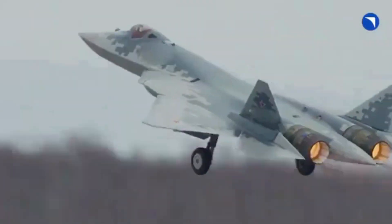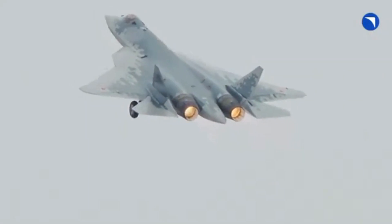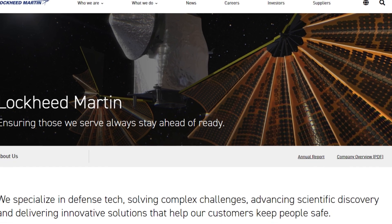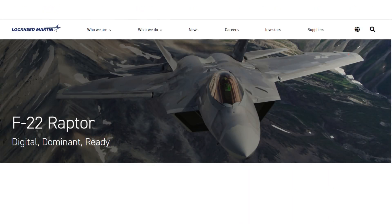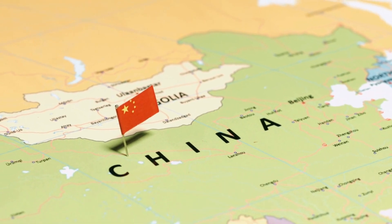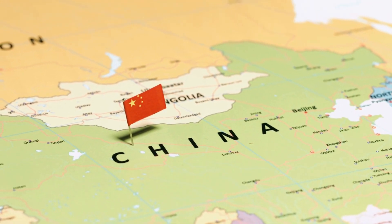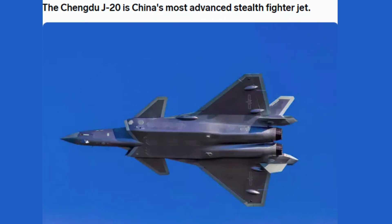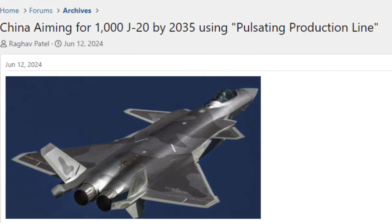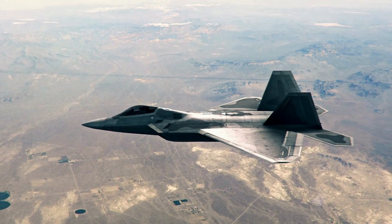However, only a select few countries have cracked it so far. The USA was the first country in the world to have a 5th gen fighter jet — Lockheed Martin's F-22 Raptor and F-35 Lightning. USA was followed by China, which also has two 5th gen fighter jets: the Chengdu J-20 and Shenyang FC-31. According to military analysts, China already has over 200 5th gen fighter jets and plans to have at least 1,000 by 2030.